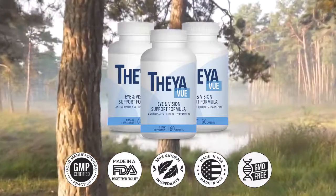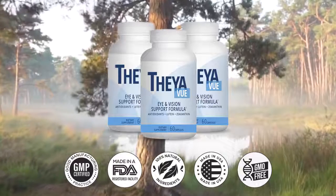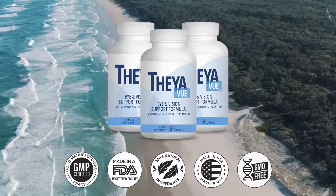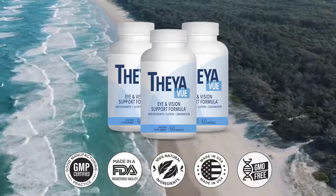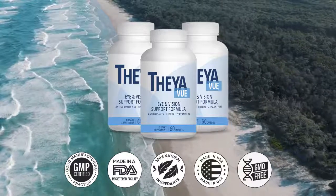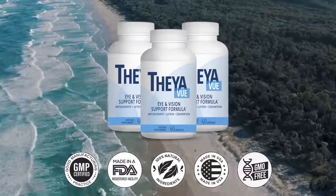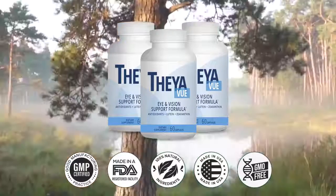I wanted to record this video first to tell you to be careful with the website from which you will buy TheyaVue. If you do buy it, follow the exact treatment and take it seriously. Remember that your results will be very different from any other person because your organism acts in a unique way. Men and women of different ages have already obtained results with the daily use of TheyaVue. It is 100% natural and guaranteed. Click on the link to the official website in the video description. Thank you for your time — bye!